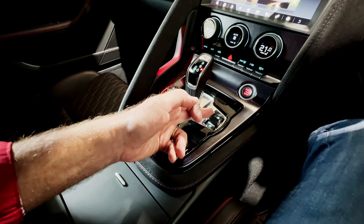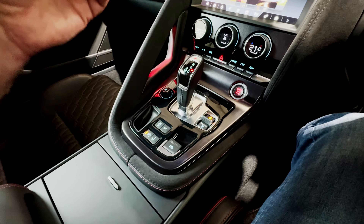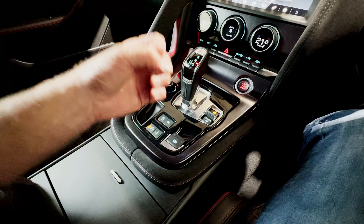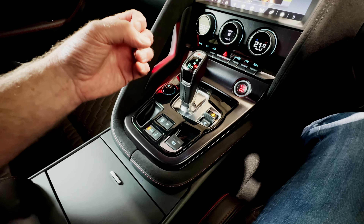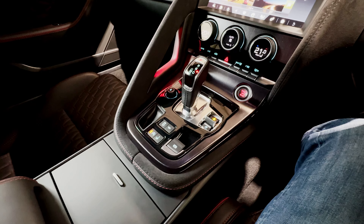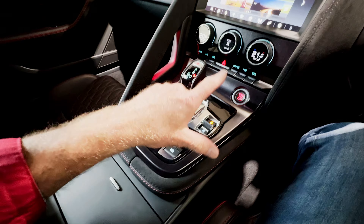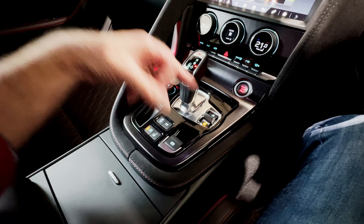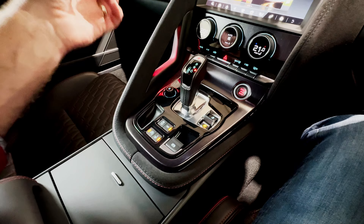There are three driving modes on the F-Type. At the moment we're in standard driving mode. If we push forward, we go into rain, ice and snow mode, which calms this car down. Although it's all-wheel drive, this is a very powerful car with very wide tyres — usually a combination which causes trouble on very slippery roads. However, rain, ice and snow mode calms things down and makes the car very easy to handle in those conditions. Back into standard driving mode, then we can go into dynamic mode, where the suspension, the steering and the throttle mapping and gearbox are all adjusted.